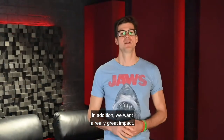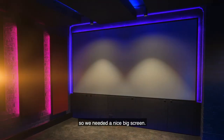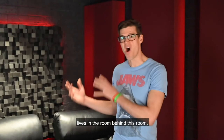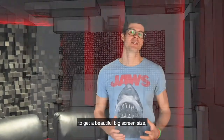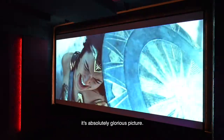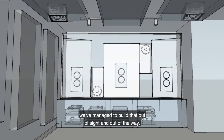We wanted really great impact — this was really meant to feel like the movies at home, so we needed a nice big screen and that meant thinking outside the box a little bit. We've got a projection system that actually lives in the room behind this room, which has given us really great range to achieve a beautiful big screen size, completely immersive, rich colors, and really lifelike — it's an absolutely glorious picture. The equipment is actually hidden under the screen; we managed to build that out of sight and out of the way.